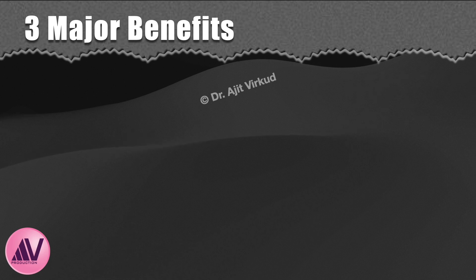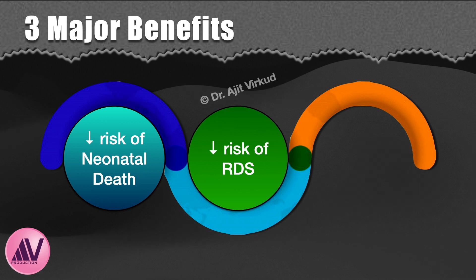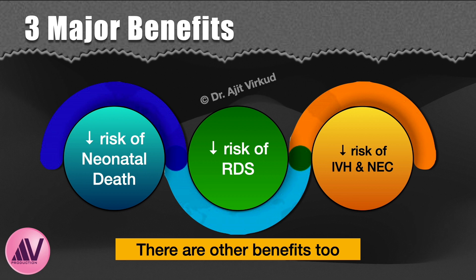What are the benefits of giving steroids? A course of antenatal corticosteroids given seven days prior to anticipated preterm birth reduces perinatal and neonatal death, respiratory distress syndrome, and intraventricular hemorrhage. Their use is also associated with a reduction in necrotizing enterocolitis and need for respiratory support after delivery. They diminish the incidence of intensive care admissions and systemic infections in the first 48 hours of life compared with no treatment or placebo. They also reduce chances of ductus arteriosus remaining patent after birth.